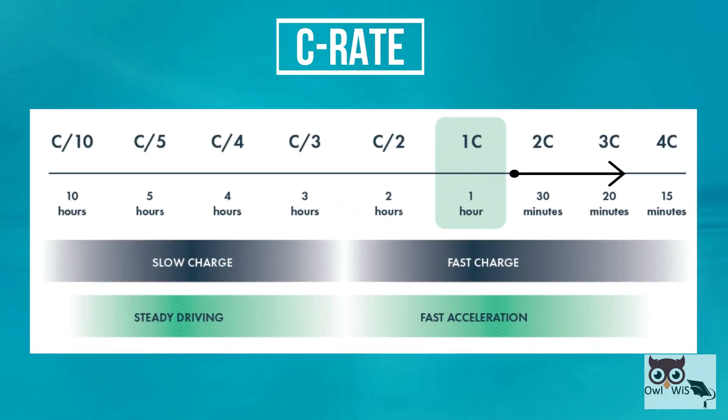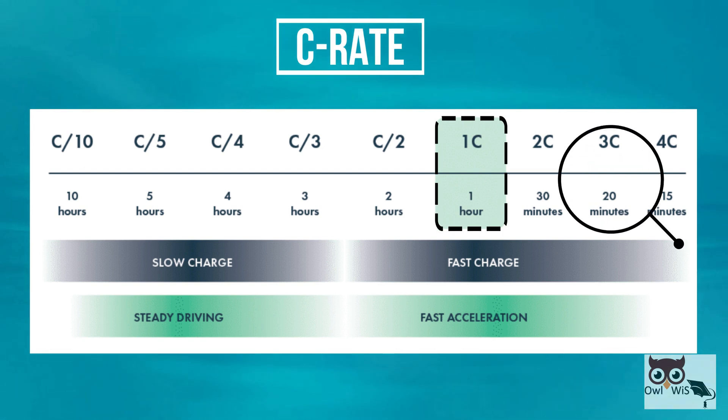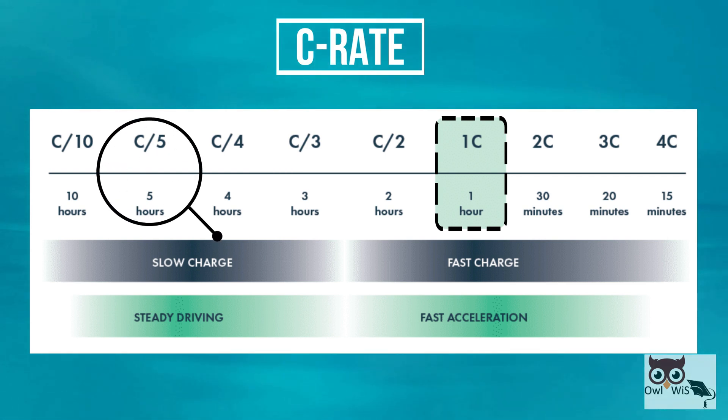A C-Rate higher than 1C means a faster charge. For example, a 3C-Rate is 3 times faster, so a full charge in 20 minutes. Likewise, a lower C-Rate means a slower charge. C/5 would be 5 times slower than 1C, amounting to a 5 hour charge.